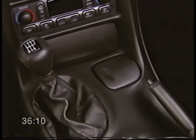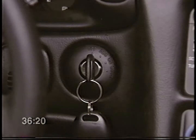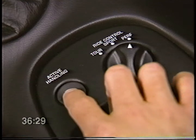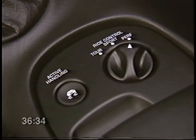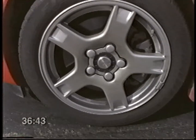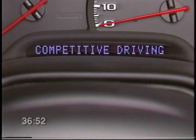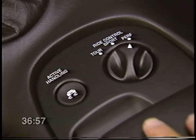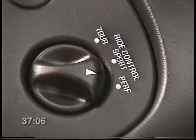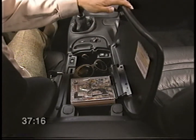If your Corvette is equipped with active handling, the control switch is located on the console near the shifter — it's the same switch used for traction control on vehicles not equipped with active handling. Each time you start the car, active handling is automatically engaged. If you wish to turn off active handling and traction control, press the button momentarily — the mode change will be displayed on the driver information center. Press the button momentarily again to turn the systems back on. To enter the active handling competitive driving mode, bring the car to a complete stop, then press and hold the active handling control button for more than five seconds — the DIC will confirm the mode change to competitive. To exit the competitive mode, press the active handling button momentarily. There's also a cup holder, ashtray, cigarette lighter, and a lockable storage compartment for tapes, CDs, sunglasses, or other personal items.